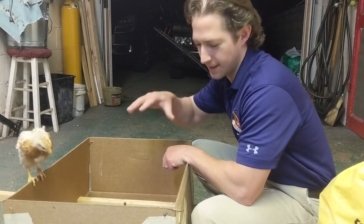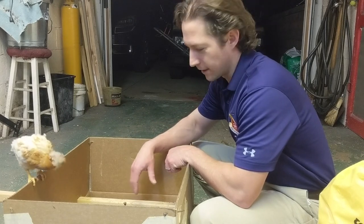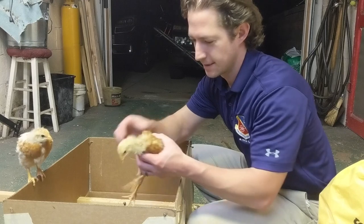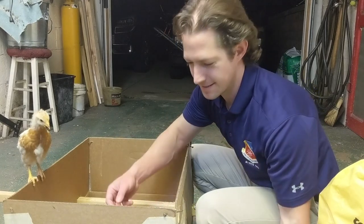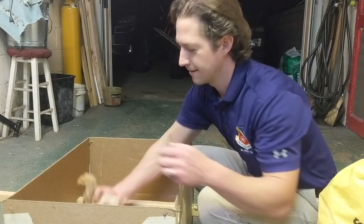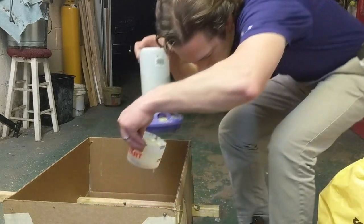I'm just going to take them out and set them on the garage floor — they should be okay for one minute while I dump all the chips out. One, two, three, and four. There's your water and your food.